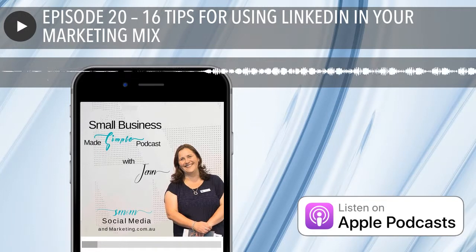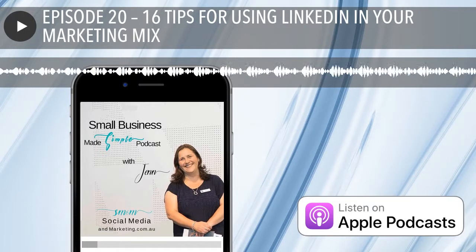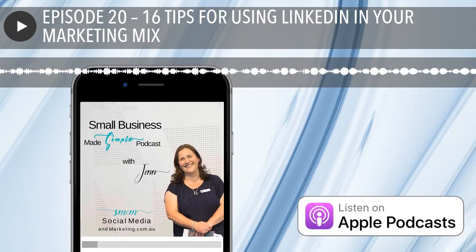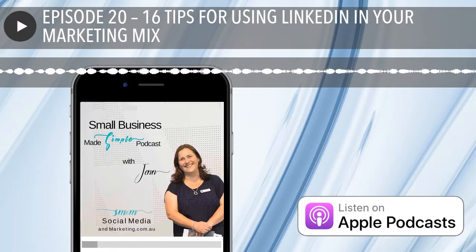My seventh tip is personalizing your LinkedIn profile URL. The URL that sits across the top of anyone's search bar — you can make that personalised. For instance, mine is linkedin.com/in/JenDonovan. Have a look at yours — is your name in your URL, or is it made up of numbers and letters? If you haven't gone to the trouble of personalising your URL, maybe that's something you can put on the list to do.